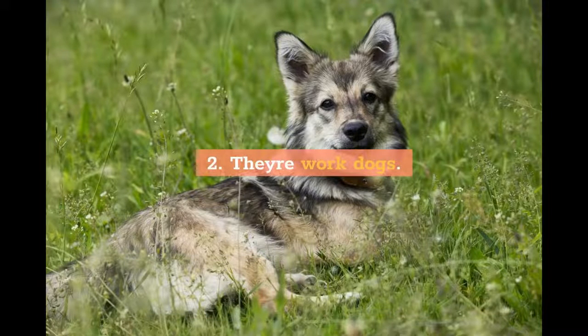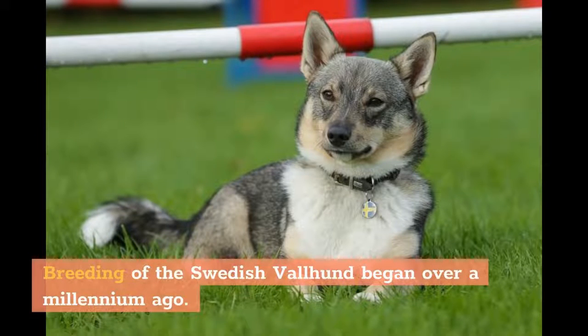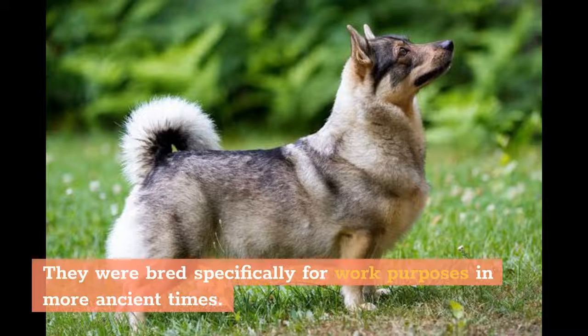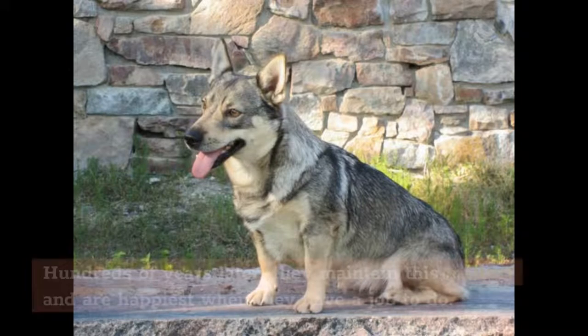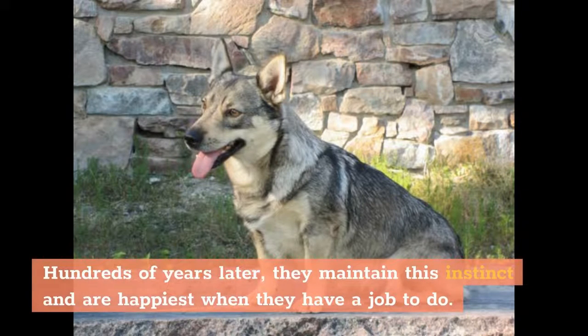2. They're Work Dogs. Breeding of the Swedish Valhund began over a millennium ago. They were bred specifically for work purposes in more ancient times. These dogs excel at hunting down rats as well as herding cattle and guarding homes. Hundreds of years later, they maintain this instinct and are happiest when they have a job to do.